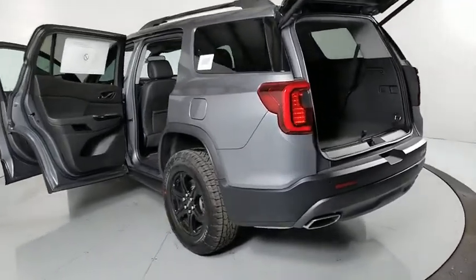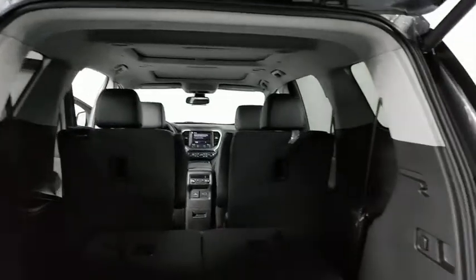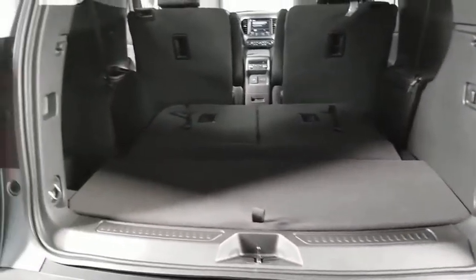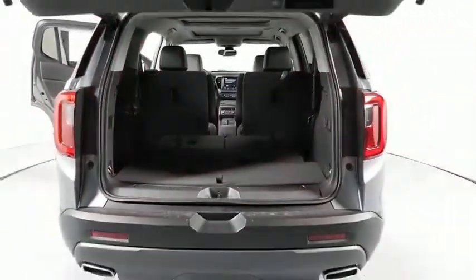Here are some of this vehicle's great options: traction control, power liftgate, navigation system, dual airbags, power steering, four-wheel disc brakes, universal garage door opener, eight speakers, fog lights.